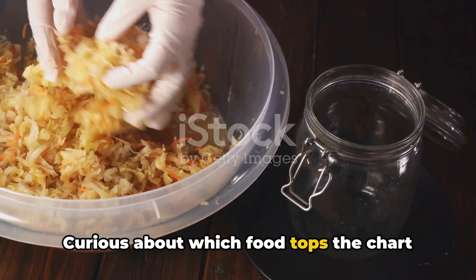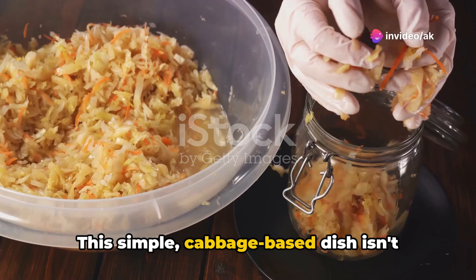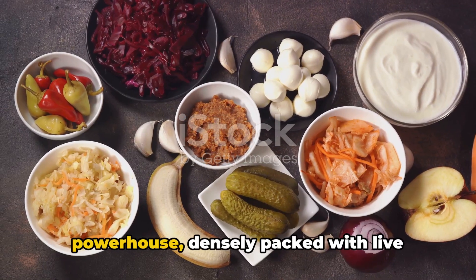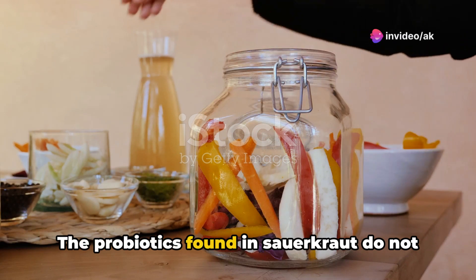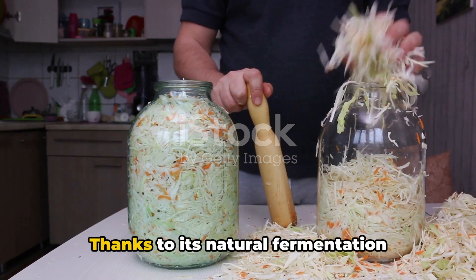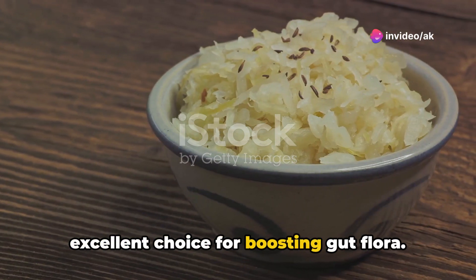Curious about which food tops the chart in probiotics? While you might guess yogurt or kefir, it's actually sauerkraut that reigns supreme. This simple cabbage-based dish isn't just a mainstay in German kitchens — it's a probiotic powerhouse, densely packed with live cultures essential for a healthy gut. The probiotics found in sauerkraut not only aid in digestion, but also play a crucial role in enhancing the immune system and supporting mental health, thanks to its natural fermentation process.